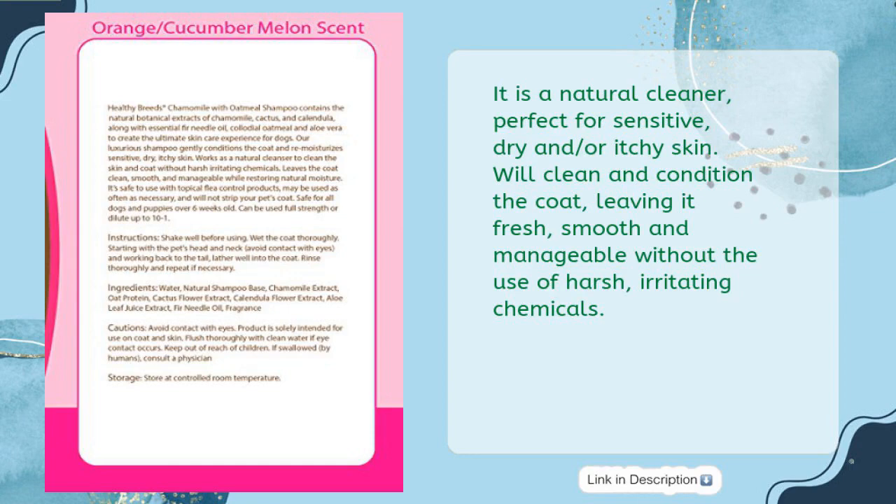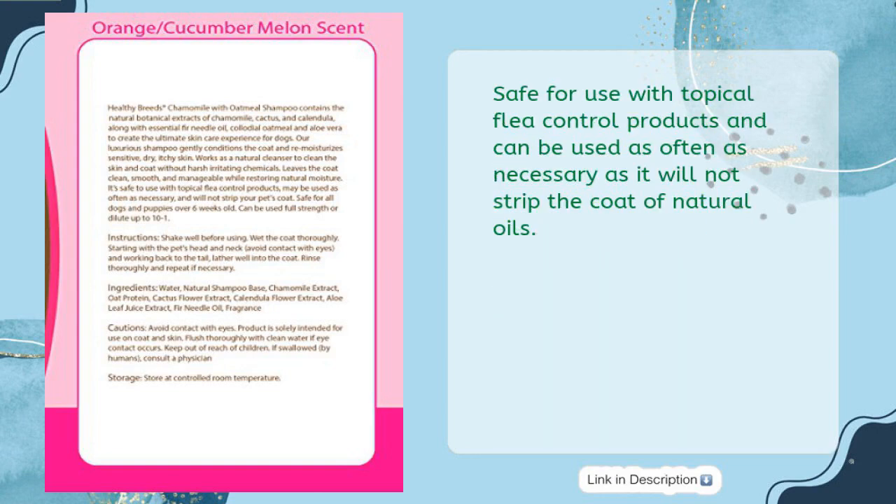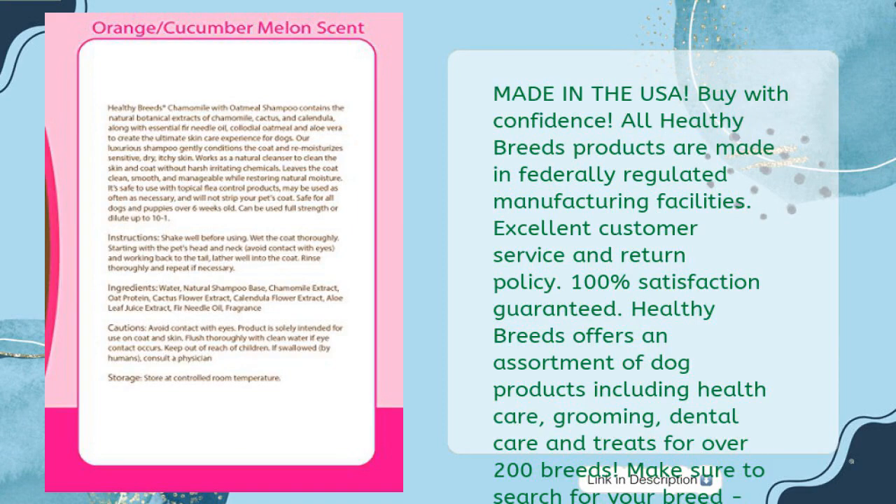Will clean and condition the coat, leaving it fresh, smooth, and manageable without the use of harsh, irritating chemicals. Safe for use with topical flea control products and can be used as often as necessary, as it will not strip the coat of natural oils. Made in the USA — all Healthy Breeds products made in federally regulated manufacturing facilities. Excellent customer service and return policy, 100% satisfaction guaranteed.